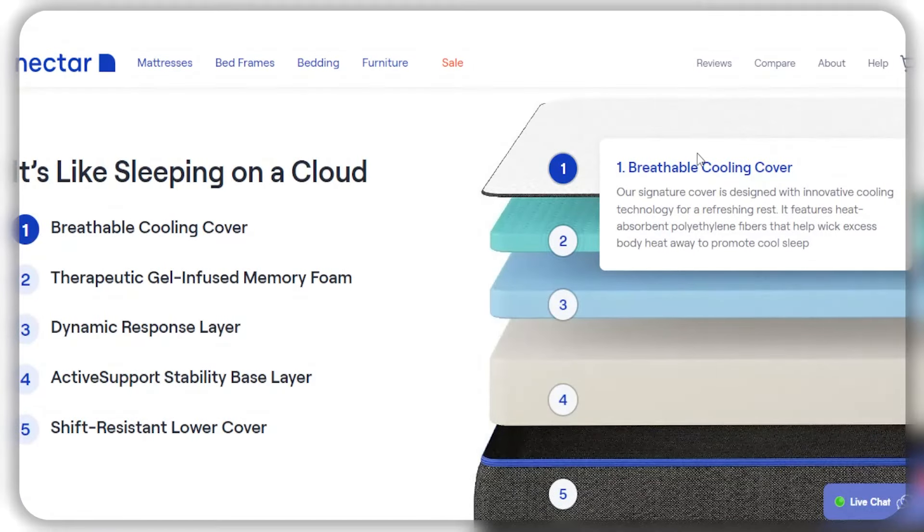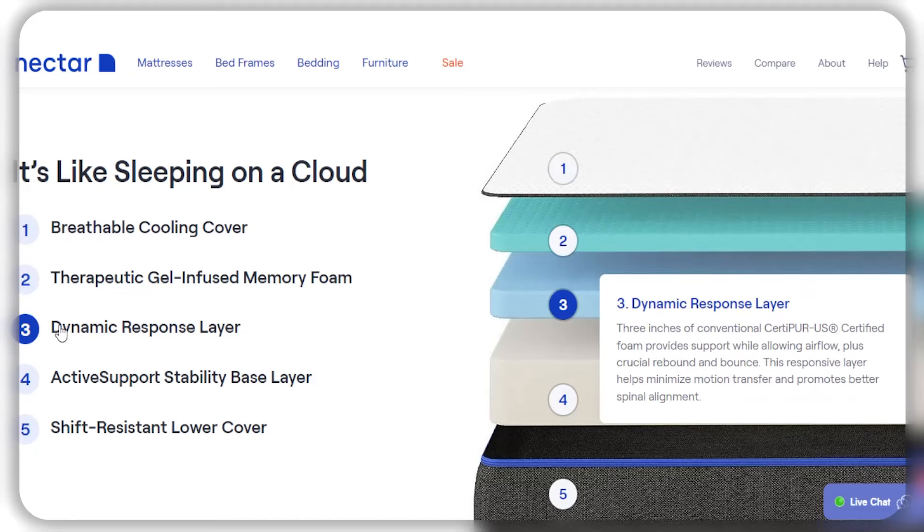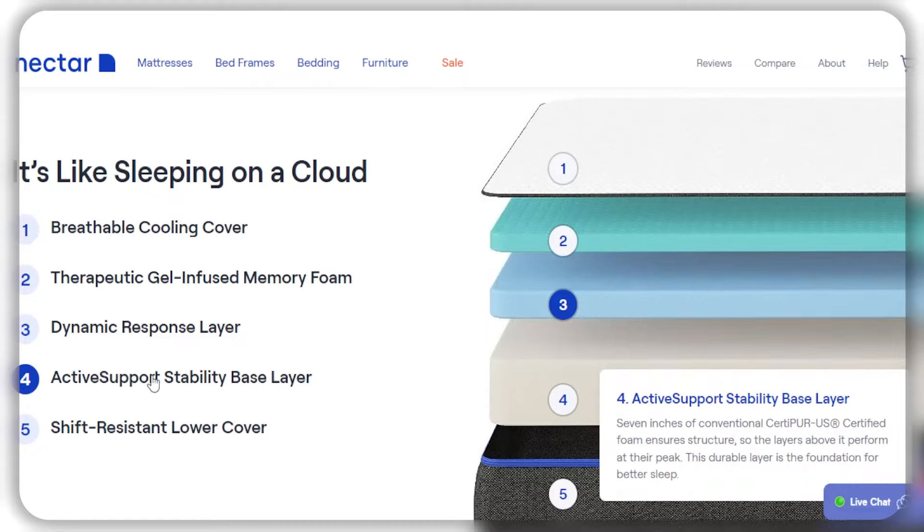Nectar and Sleep Number mattresses differ in a few key ways. The Nectar mattress is made of high-density memory foam designed to retain its shape and provide consistent support over time. It has four layers of foam, including a quality memory foam cover, a layer of gel memory foam, a layer of adaptive high-core memory foam, and a breathable base layer. This combination offers a medium-firm level of support suitable for most sleepers, especially back and stomach sleepers who need extra support.